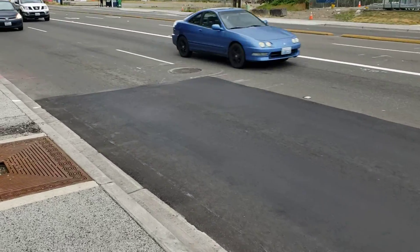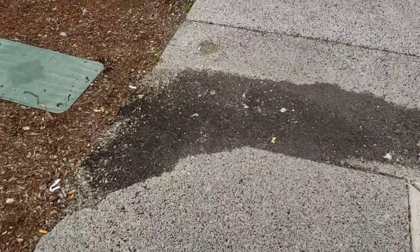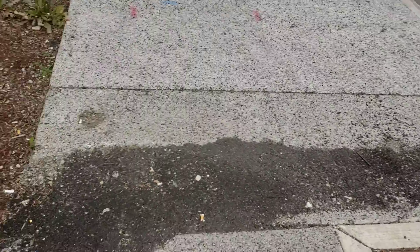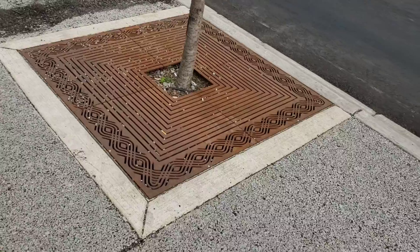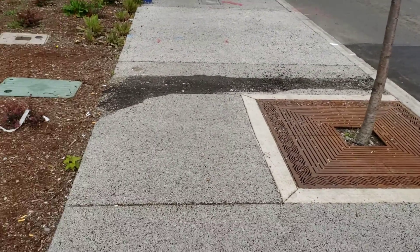This is a grinding overlay Zemke's crew did in Auburn. We still have this trench going through this pervious repair with this tree box, so it's going to be 12 wide by 10 long on that. Just a little break in traffic.